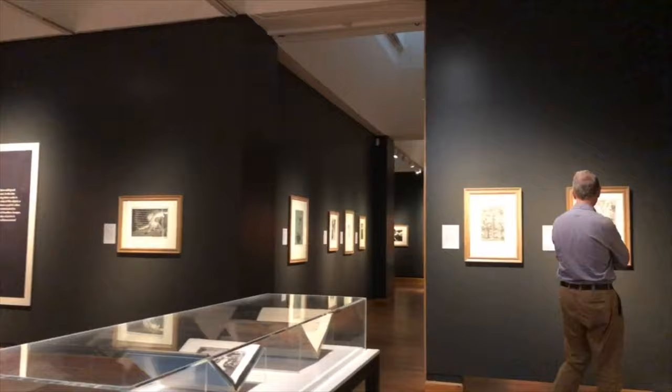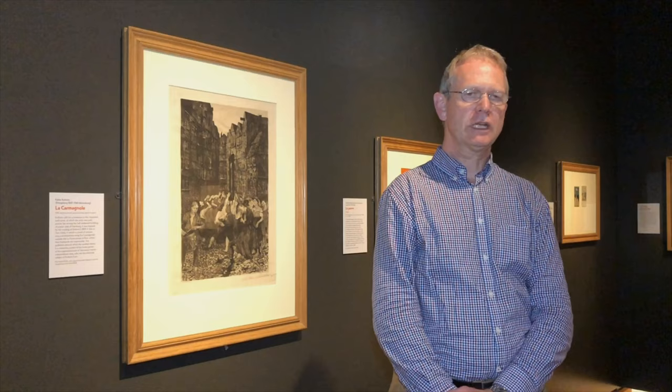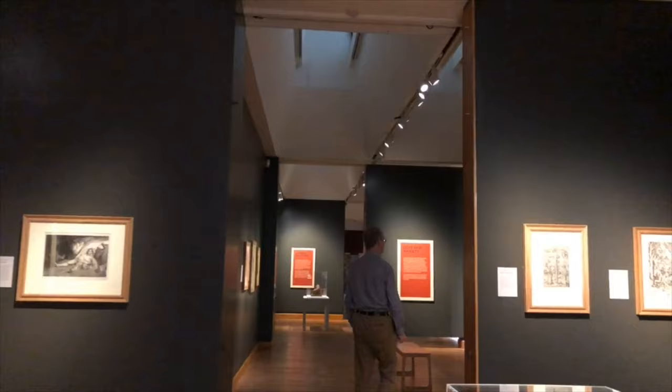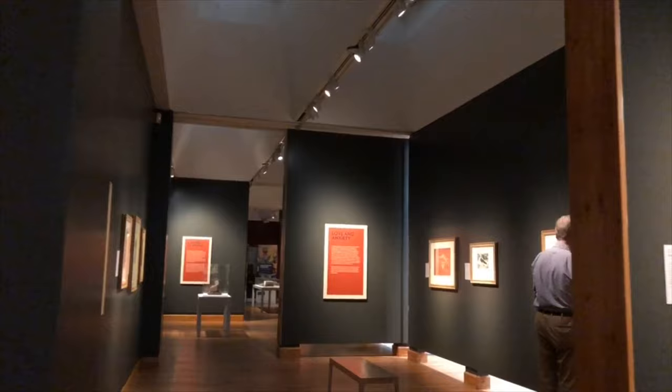My name is Peter Black. I'm Curator of Prints at the Hunterian and I'm the organiser of the exhibition The German Revolution: Expressions in Prints. The exhibition came about partly because we were looking for something with which to commemorate the end of the First World War, and partly as a way of demonstrating the great strength of the Hunterian's collection of German expressionist prints.